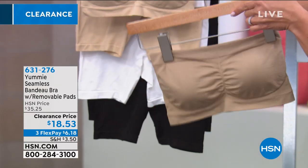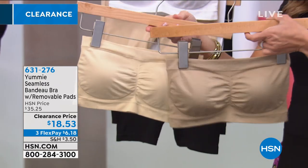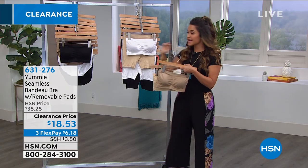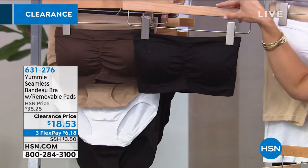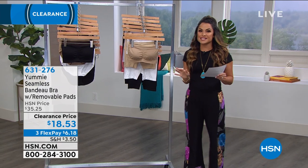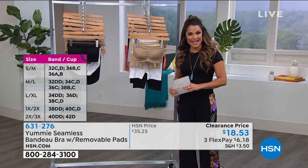It comes in some great colors: almond, frappe, white, black, and coffee bean. Almond is a little bit darker, frappe is more of a vanilla type tone. It's $18 and 53 cents and you can easily machine wash it at home. Sizing is dual sizing: small-medium, medium-large, large-extra large, 1X-2X, and 2X-3X.